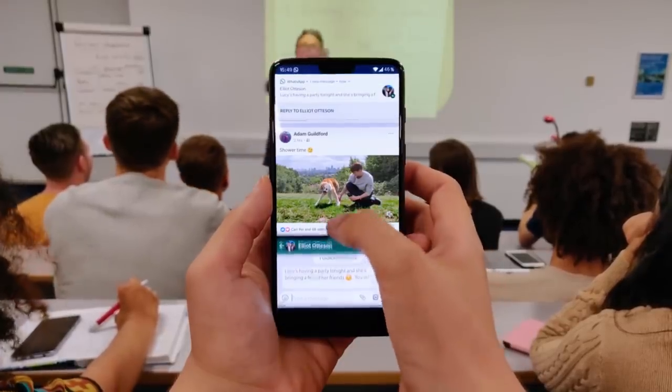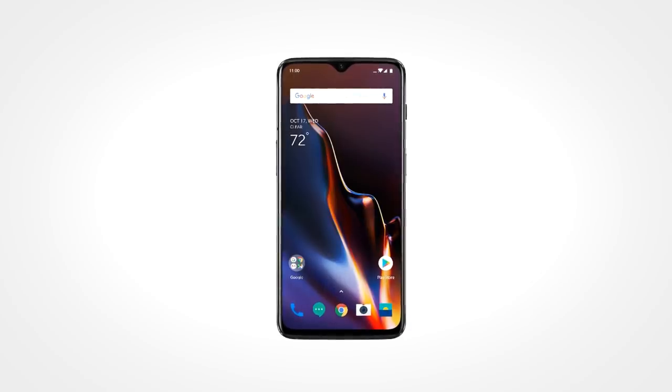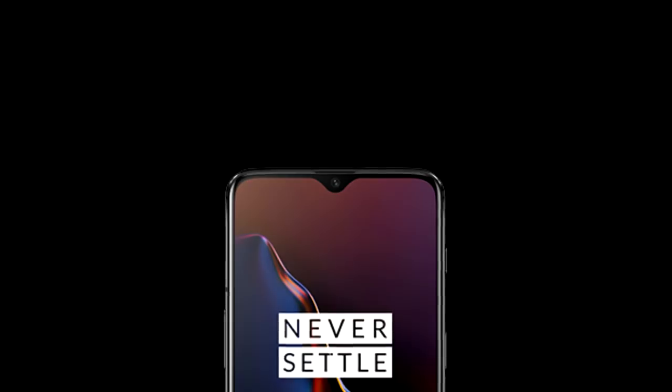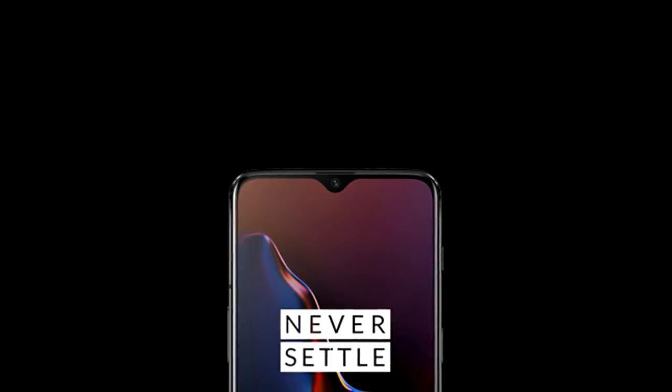OnePlus pretty much managed to pack most of what the OnePlus 6 had on its larger notch into this phone's teardrop-shaped notch. You have a front-facing camera that takes up most of the display cutout, and up there you also have an earpiece, proximity sensor, ambient light sensor, and notification LED. The OnePlus 6T is a great phone, and it's worth mentioning that the teardrop shape of the notch is a remark to the design direction the industry is taking.